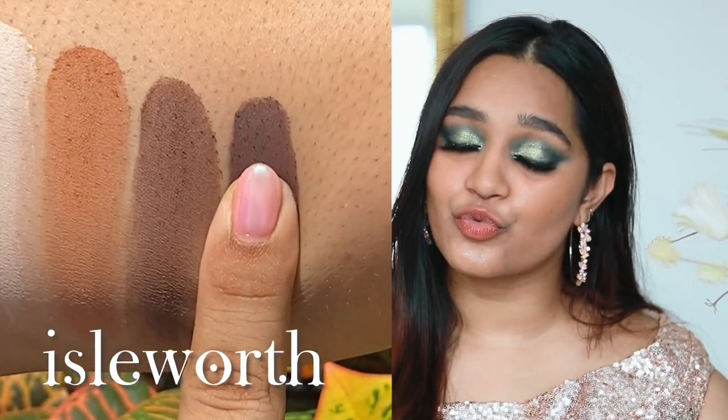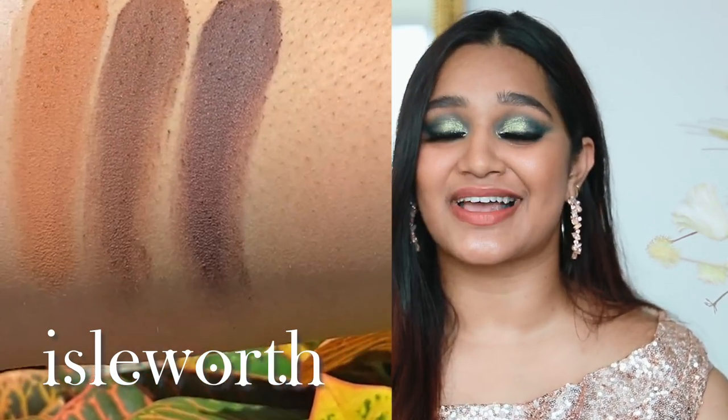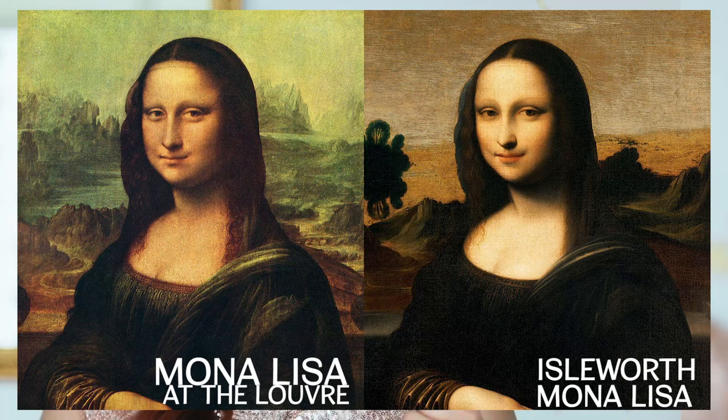Next we have our really rich brown shade called Isleworth. The inspiration behind this is quite interesting: if you Google Mona Lisa of Isleworth, there was actually a painting found in Isleworth a long while ago, and people thought it was a reproduction of the Mona Lisa we know and love. But after historians had a look at it, we found out it was actually a predecessor — Da Vinci had painted it many years before the original Mona Lisa and it just got lost somewhere along the way. I'll put both of them up side by side so you can see.